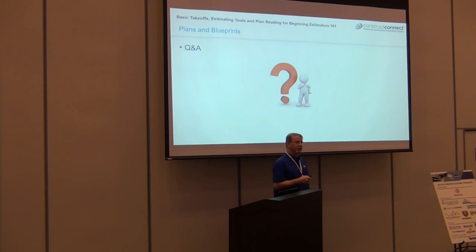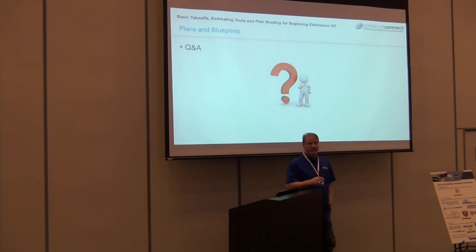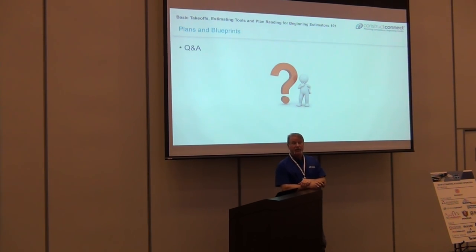Any questions regarding plans or symbols? I know I'm going very high level — we could do an eight-hour course on just plans. It's taken me 30 years and I still won't say I know it all. I keep an open mind and I'm willing to learn every single day.